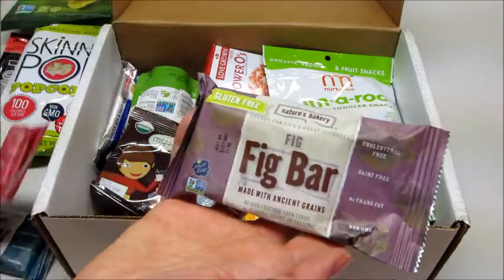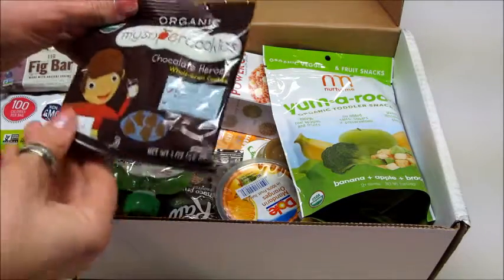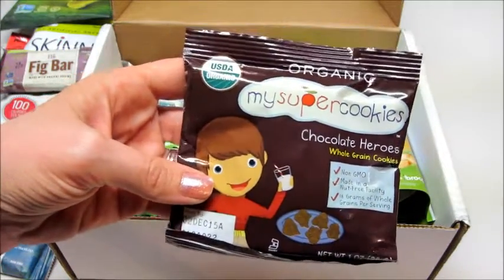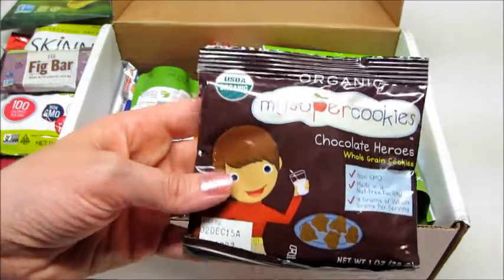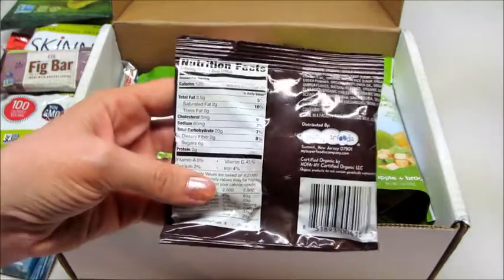Next we have My Super Cookies — it says 'Chocolate Heroes,' whole grain cookies, non-GMO, made in a nut-free facility, 18 grams of grains, and it's organic. They also do have a gluten-free box that you can request, so if you have kids with a special diet, they do offer that as well.